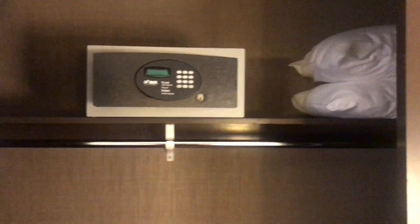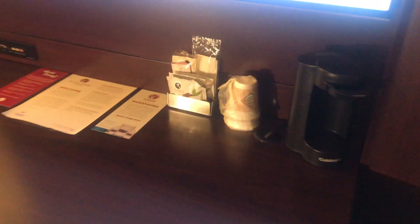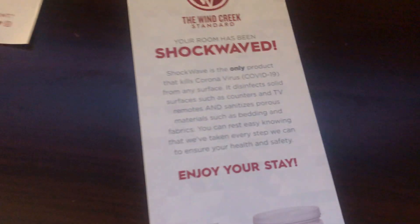Standard closet with the safe and ironing board. Coffee maker, coffee — this is kind of cool, check this out, give you a second to read that.